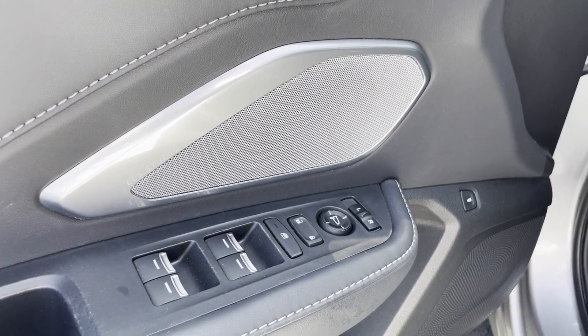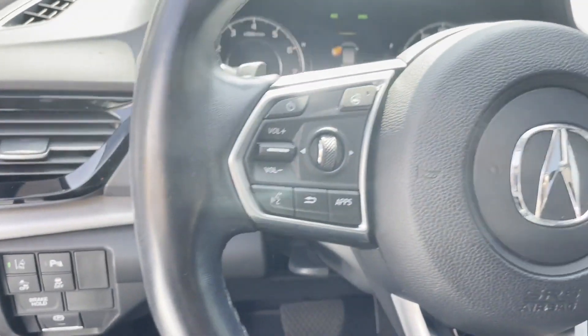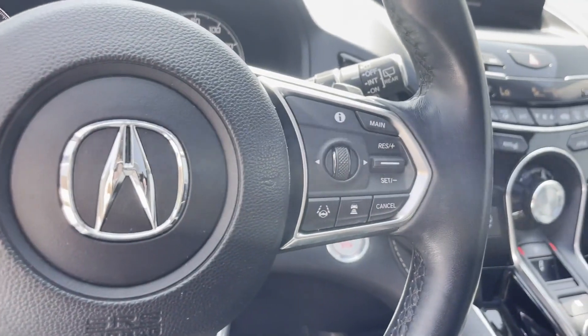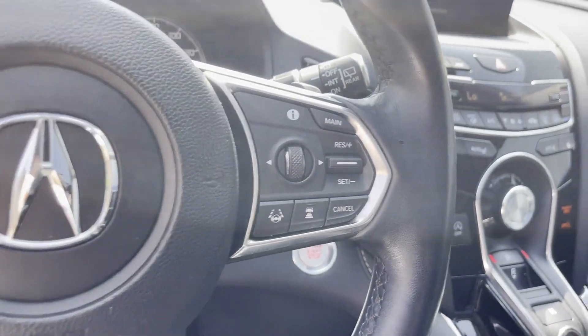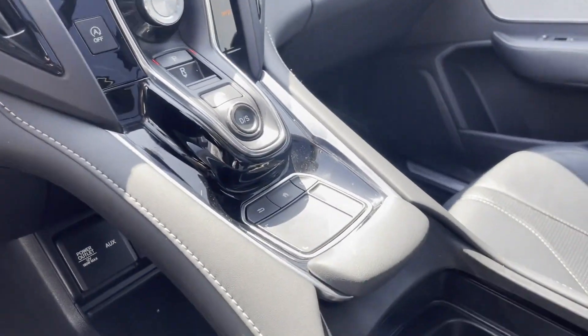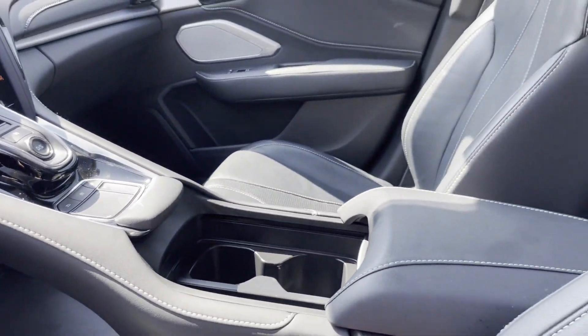Multi-zone air conditioning, blind spot monitor, all-wheel drive, parking aid sensor, heated side-view mirrors, leather seats, panoramic roof, moonroof, backup camera, passenger seat adjustable lumbar support, and memory seat.